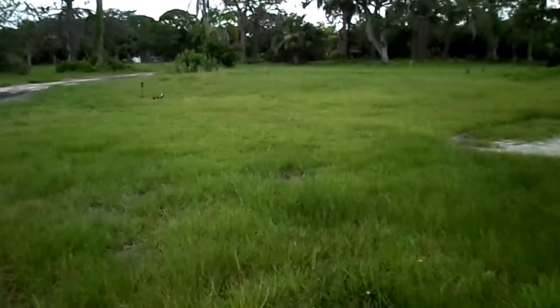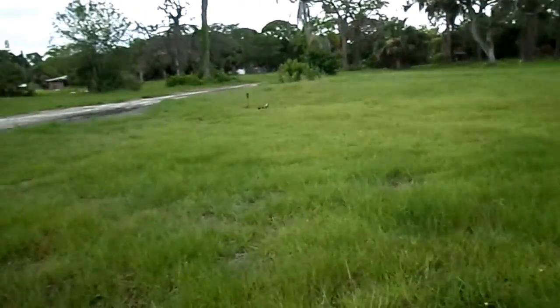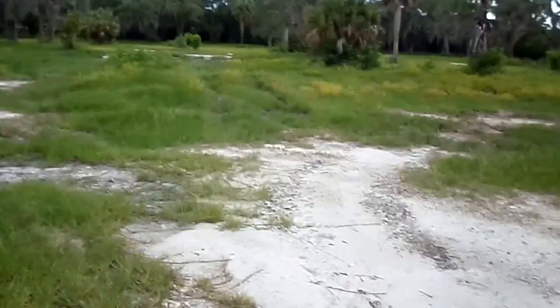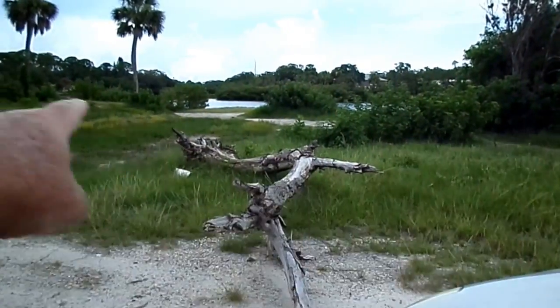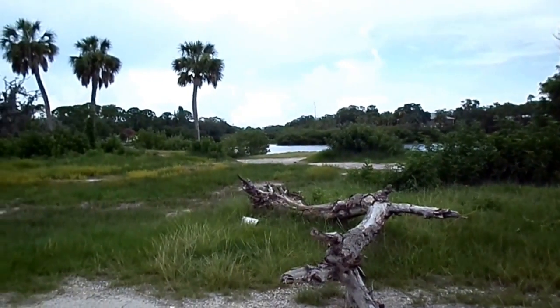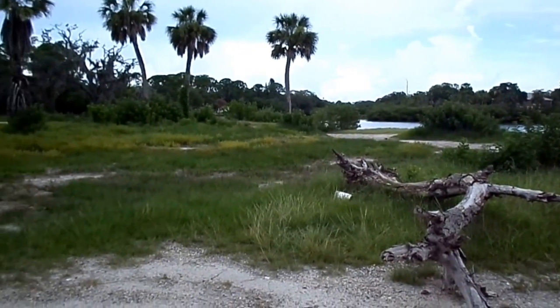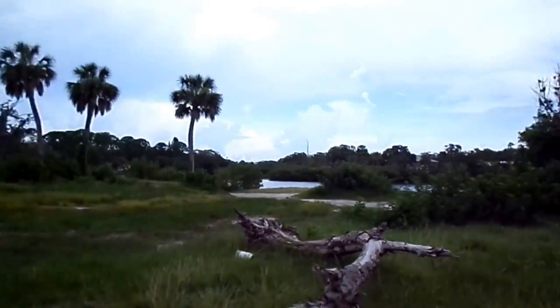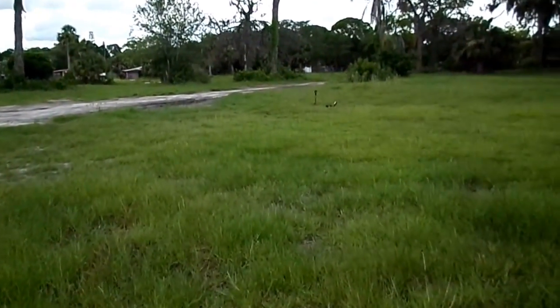Hey gang, Rob here for another day of metal detecting. It's Tuesday the 18th of July, about 11 a.m. Got a late start this morning. I am at an old 1940s, 1950s, and 60s mobile home park that's been torn down because the property is now worth more. It's on a bayou that goes right out to the Gulf of Mexico, and the land's being sold - probably going to have some expensive houses someday. A buddy of mine who lives down the street told me about this.